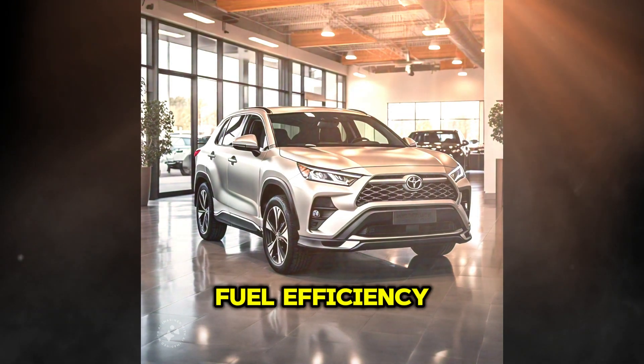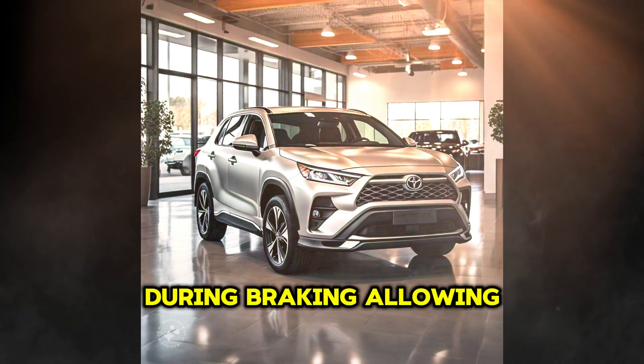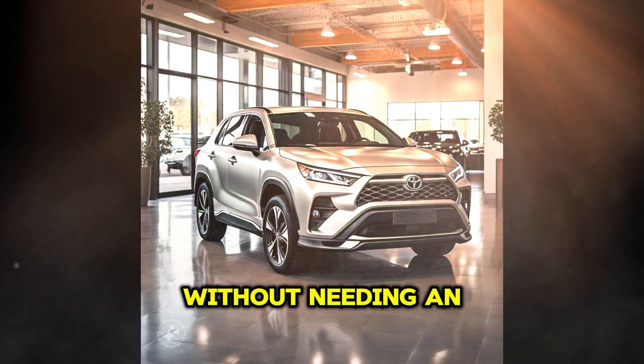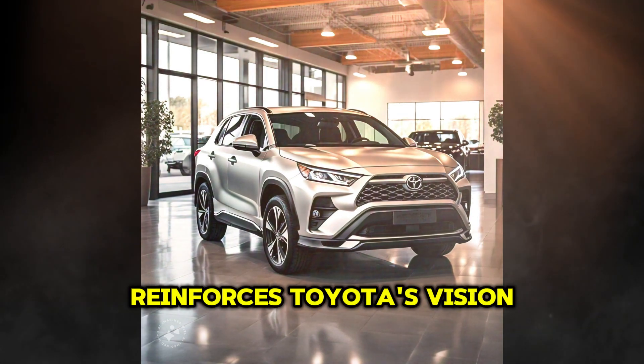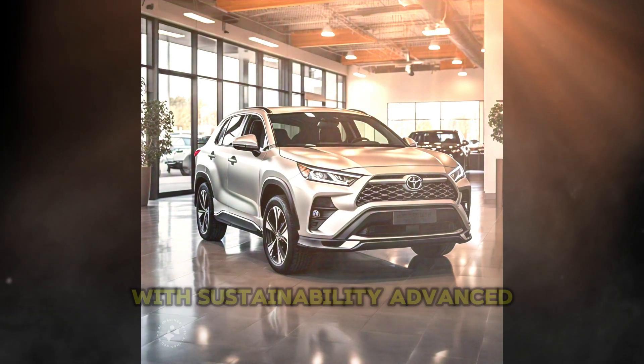In addition to fuel efficiency, the new SUV stands out for its ability to recover energy during braking, allowing the electric motor's battery to recharge without needing an external power source. This approach reinforces Toyota's vision of offering vehicles that combine practicality with sustainability.